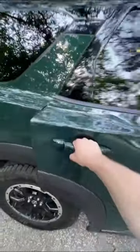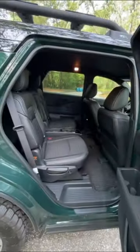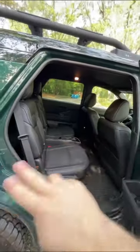I'm going to show you why your family will love the back seat of the Nissan Pathfinder. The Pathfinder can sit up to eight people, but if you get these captain's chairs, it goes down to seven.